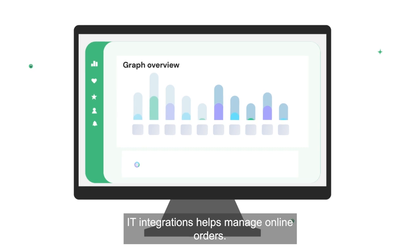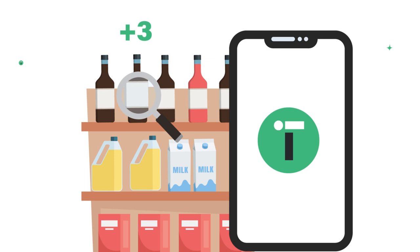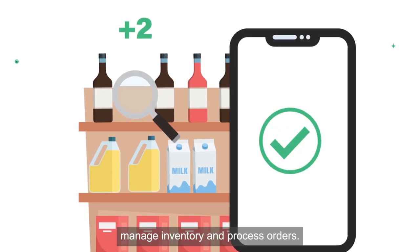IT integrations help manage online orders. Zebra's mobile computer helps staff locate items, manage inventory, and process orders.